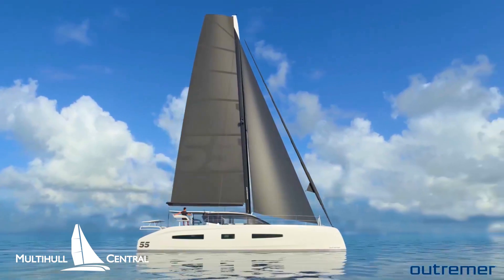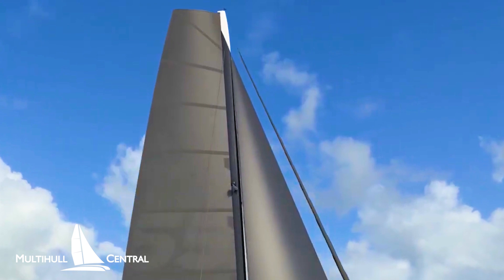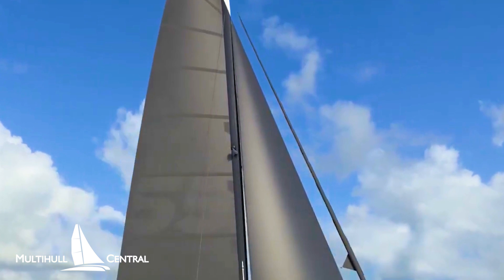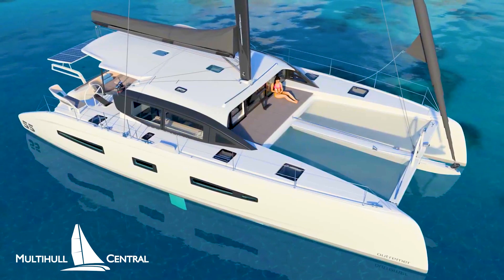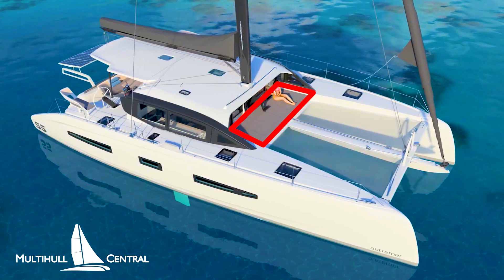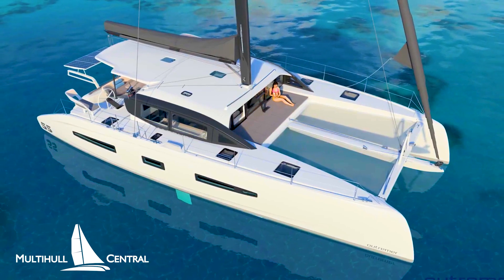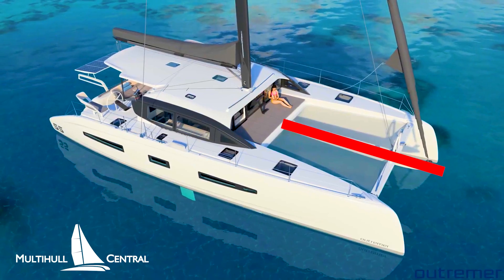The optional carbon rig carries a 104 square meter mainsail and a 48 square meter self-tacking jib that is now located on the coach roof and off the deck. This allows for large lounging deck cushions on the forward deck without compromising the size of the trampolines. The forward compression beam and the bowsprit can fly a Code 0 or a Code D.